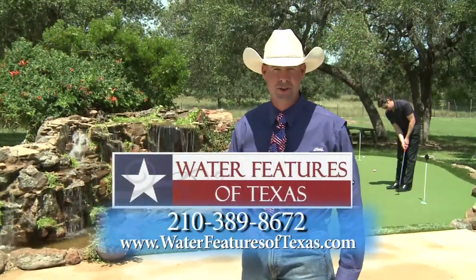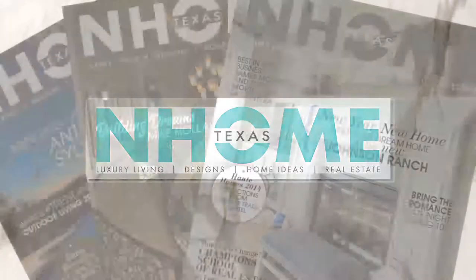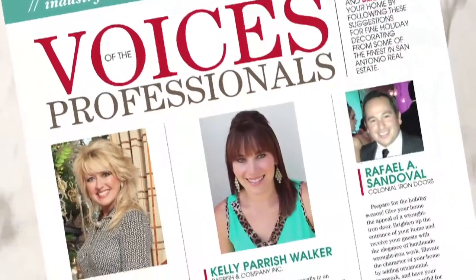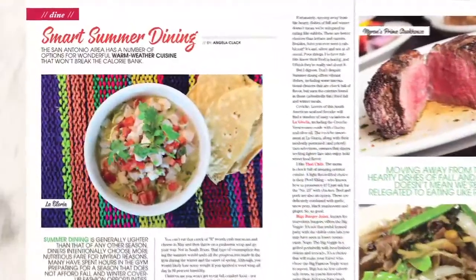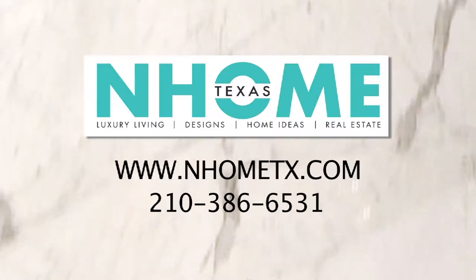We look forward to creating your backyard resort. In Home Texas Magazine provides unparalleled insight and coverage of the latest trends in luxury living. Cutting edge designs, gorgeous home layouts, and one-of-a-kind editorial designates In Home Texas the go-to publication for residents and those moving into the city. Whether you're looking for chic interior design, realtor profiles, financial info, or the latest restaurant openings, In Home Texas has the inside scoop. To find out more, visit InHomeTX.com.